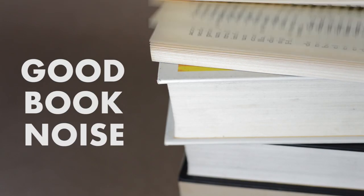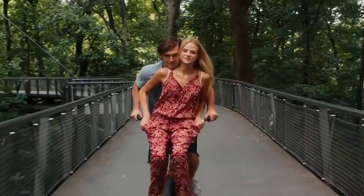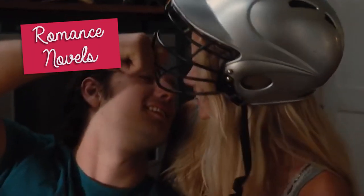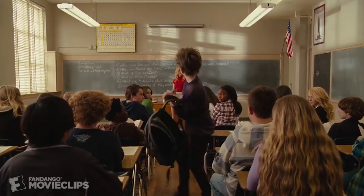Hello and welcome to the third video for Good Book Noise. This video will explain some of the context of romance novels, and then talk about four young adult books that fit into the romance genre, which is all about relationships.